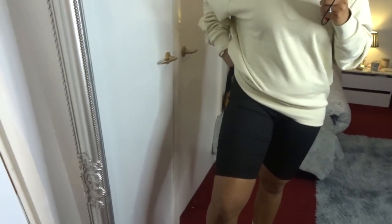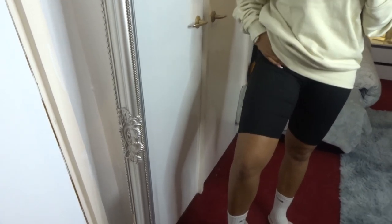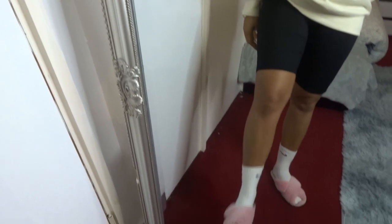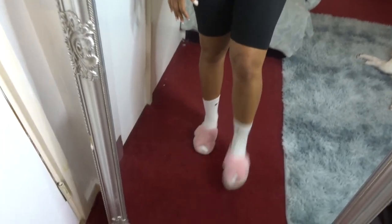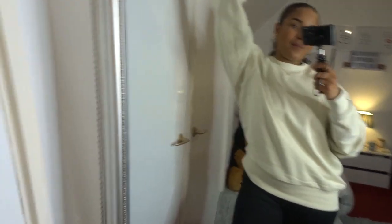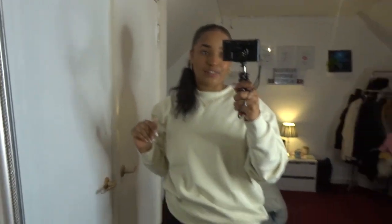I'm wearing it with these biker shorts — from Primark, I think — and then some Nike socks, and then some slippers. But yeah, that is my first outfit. I love it, so cute and comfortable, definitely very nice.